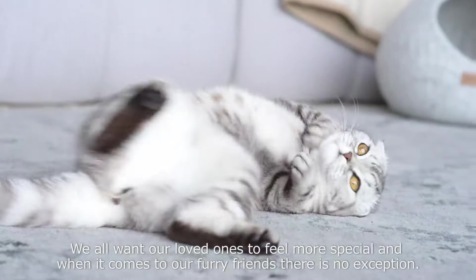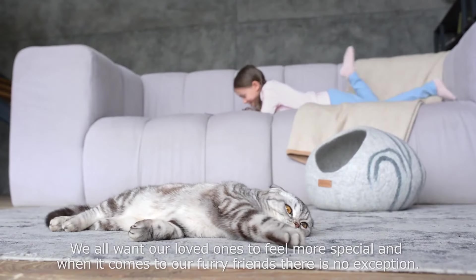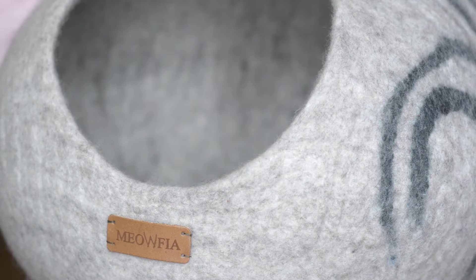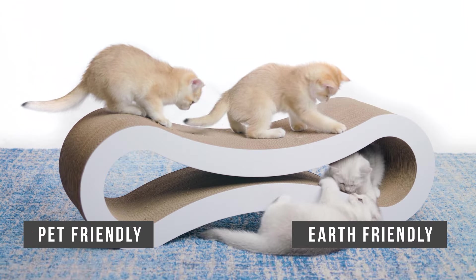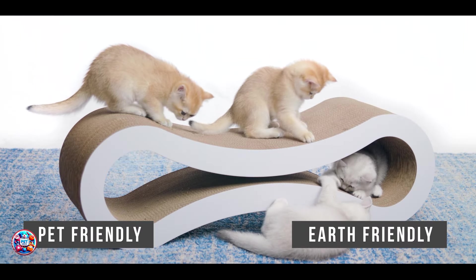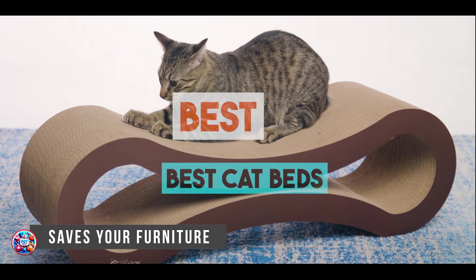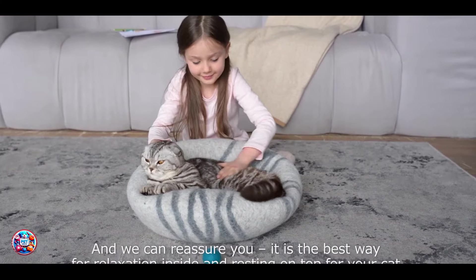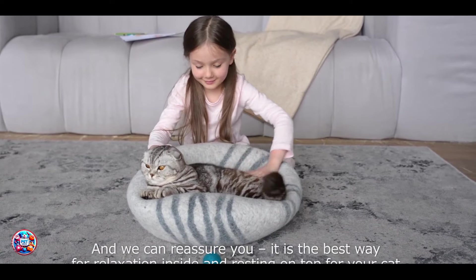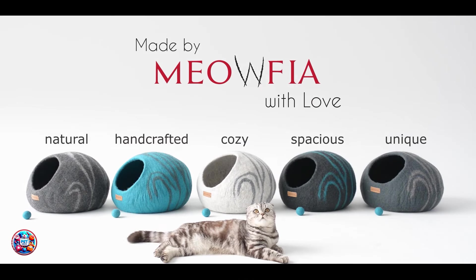Hello, cat lovers. Today, we're exploring the world of cat beds, where comfort meets functionality to provide your furry companions with the perfect resting spot. Cats love cozy and secure spaces, making a good cat bed essential for their well-being. Join us as we review the top five cat beds on the market, each designed to cater to different preferences and needs. Let's find out which bed will become your cat's new favorite nap spot.